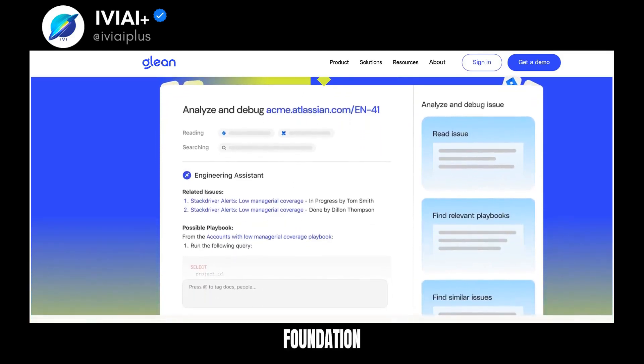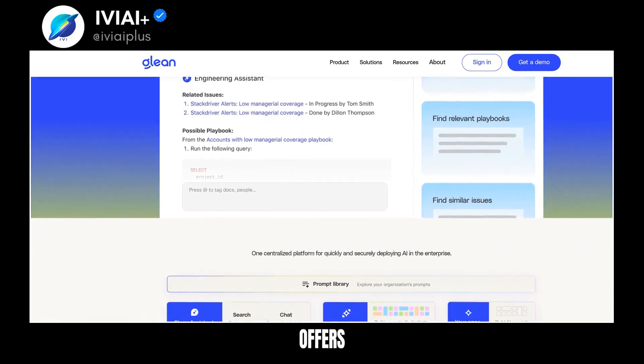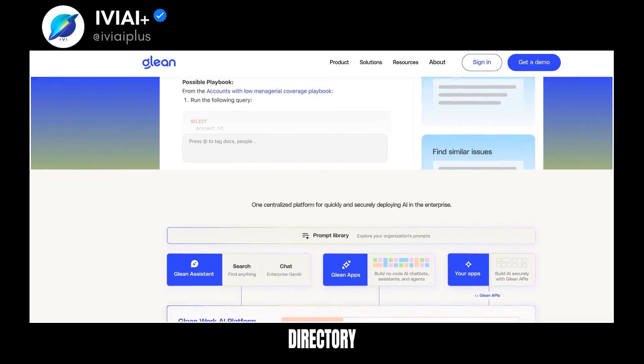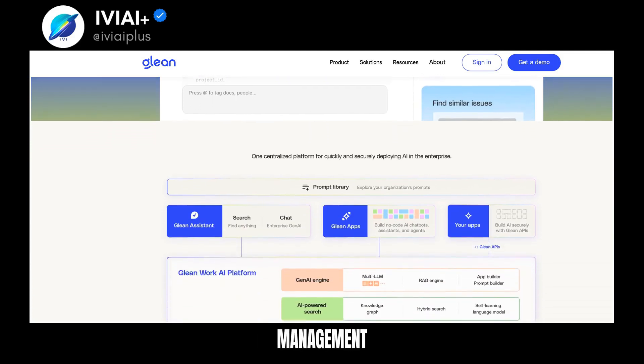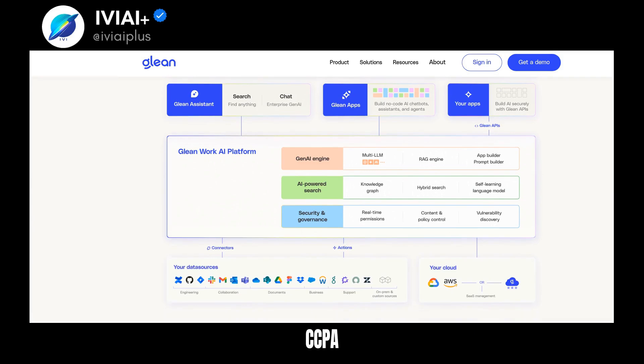Trust a platform with a strong foundation from leading experts in search, data retrieval, and AI. Work Hub offers recommendations, announcements, and directory access to enhance knowledge management. Ensure data governance with sensitive data discovery and compliance with GDPR and CCPA.